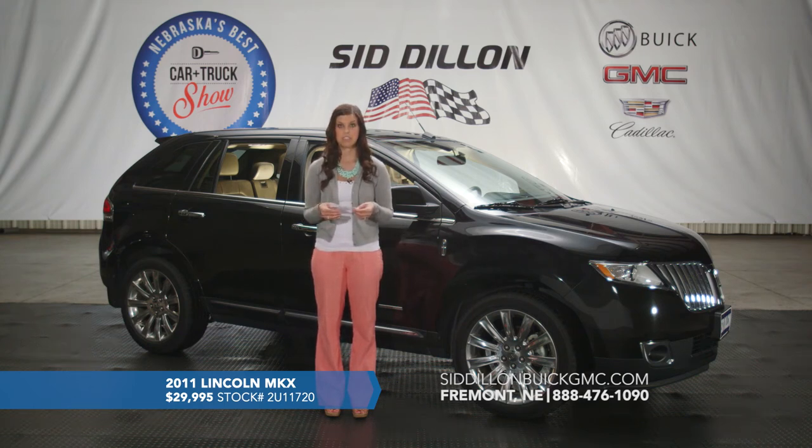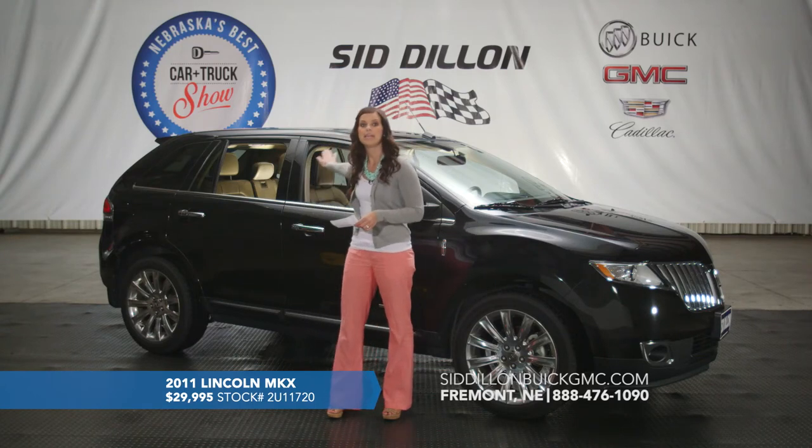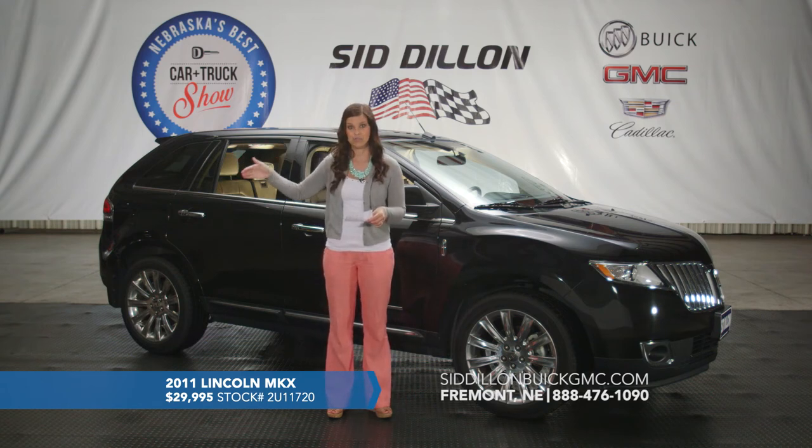Inside there's a multi-way adjustable power driver's seat and a very large panoramic sunroof with a second-row skylight — fully open on top. It has Bluetooth, navigation, and a rear backup camera with parking sensors that beep when you get too close to something. This 2011 Lincoln MKX with 32,000 miles is listed for $29,995.